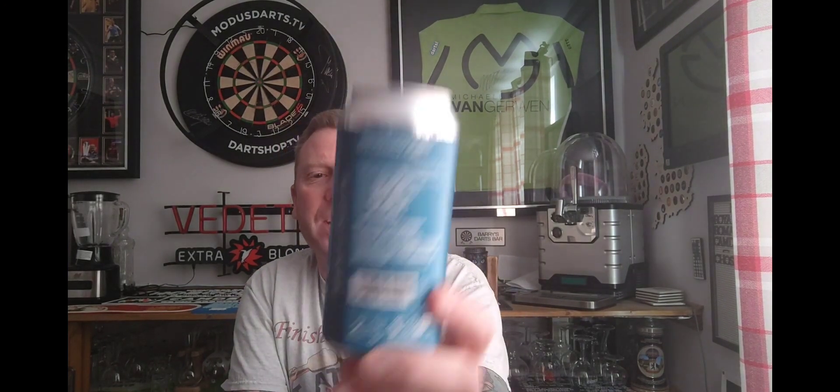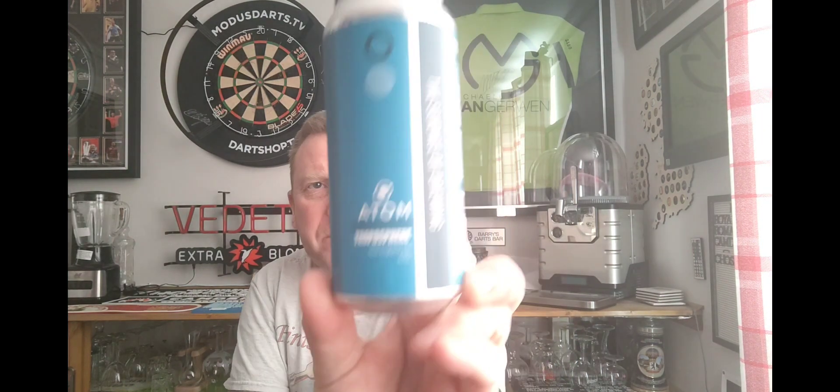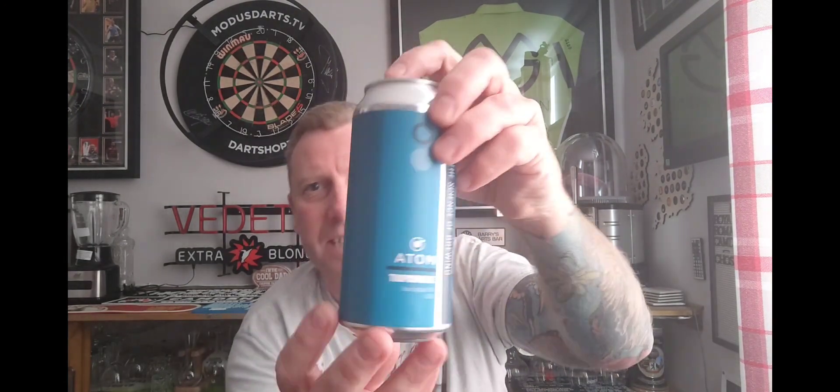Cheers everyone, thanks for joining me for another beer review. We're off to Hull with this one — a new brewery to me and the channel. We are off to Atom Brewing Co, and we have a can of their Troposphere New England IPA coming in at six percent. It's a 440ml can and this cost me four pound twenty-five from Trembling Madness. It's the first beer I've had from them — very plain but sleek-looking artwork.